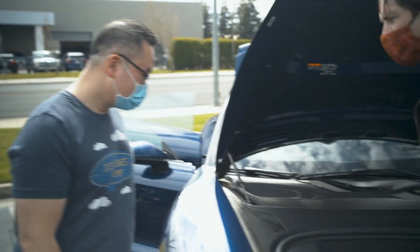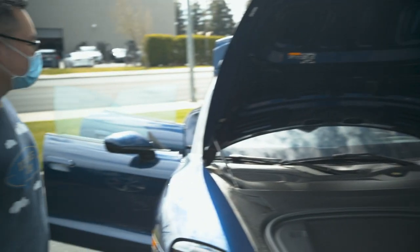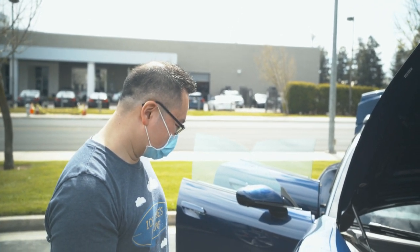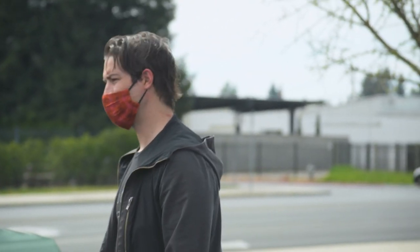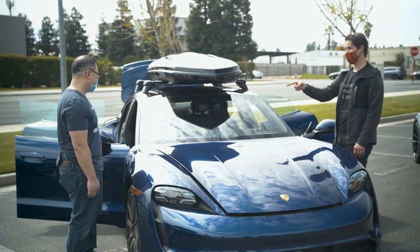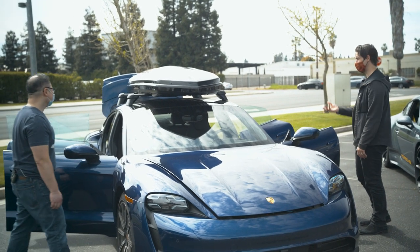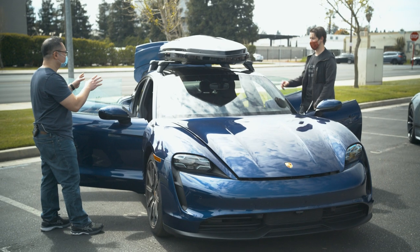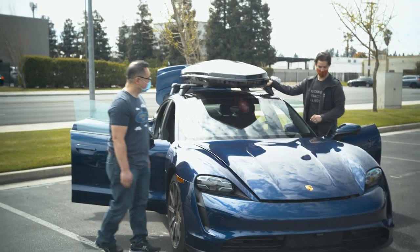The Taycan 4S has a frunk — good for crumpled-up whatever you want. This one is a demo test-drive car, so it has the 'yuppie coffin' roof cargo carrier which adds roughly 200 liters of space — great for road trips. There's a California clean air rebate sticker for an extra $1,500 back. You can fit snowboards up there. Porsche makes the official roof rack system. And Rich — this one's for your Bay Area friends — the car is vegan. It has the Race-Tex vegan interior with a GT3-style steering wheel.